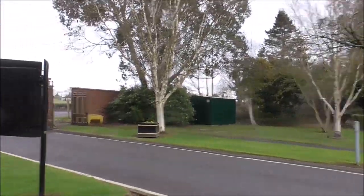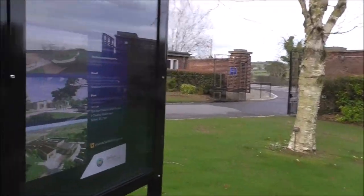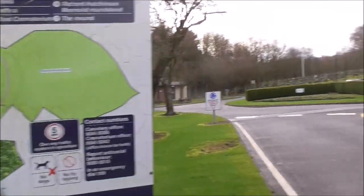Let's look at the notice board, which is just behind me — one of the notice boards — and that's talking about the crematorium. A kind lady is coming to give me a map.